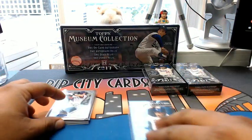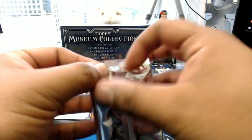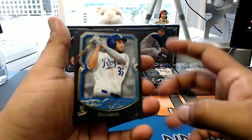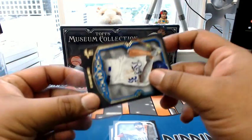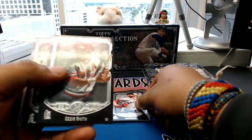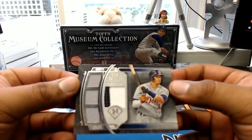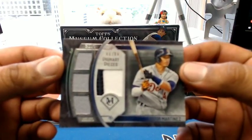Alright, so that was the first box. Going to have an auto here — Eric Hosmer, numbered to 150 for the Royals. How you doing, big baby Zeke? Haven't seen you around in a while. David Price, Red Sox. Ozzie Smith, Cardinals. Albert Pujols for the Angels. And the quad relic numbered to 99 — three color patches on there. 94 out of 99, Victor Martinez for the Tigers.